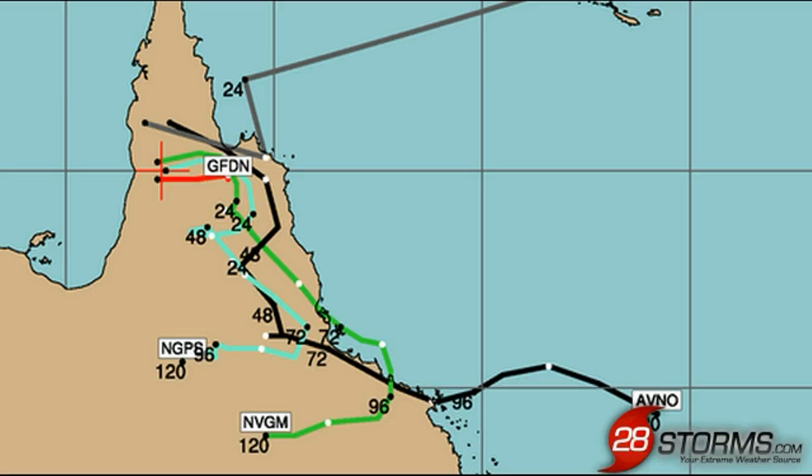The Oz Cyclone Chasers group on Facebook posted a similar spaghetti model plot graphic within the past couple of hours. I also want to point out that they provide a lot of similar content, and I highly encourage that you follow them if you have interests across Queensland or the remainder of the Australian coast that is often affected by tropical cyclones, as they also do a very good job with the coverage down there.